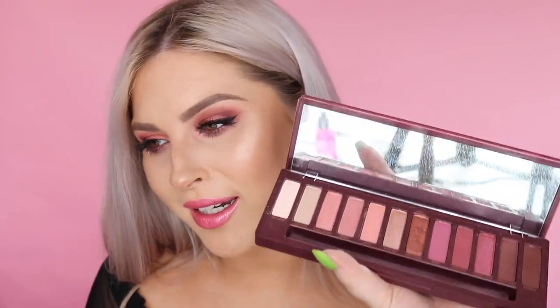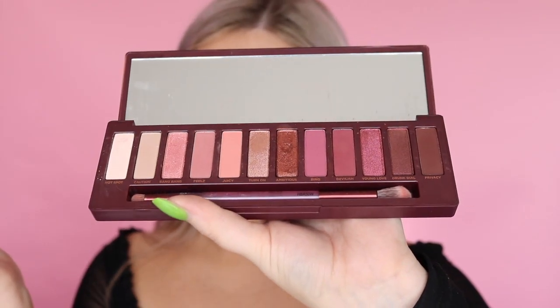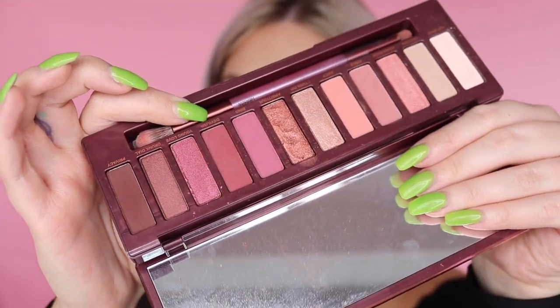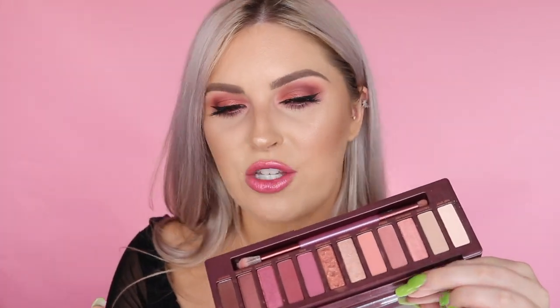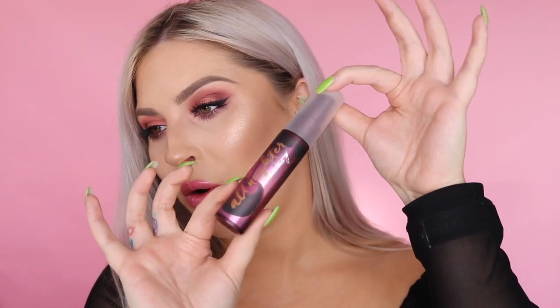The palette itself is beautiful — it comes with a double-sided brush and a gigantic mirror, which is great for traveling. The palette features 12 new shades with beautiful mattes and some super intense metallics. It's like a neutral palette but with a bit of color, so it's a really nice addition to your collection — not just another boring neutrals palette.